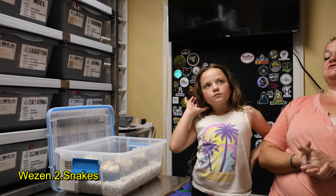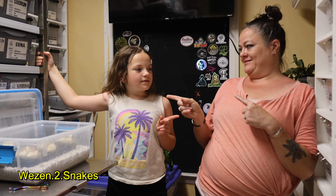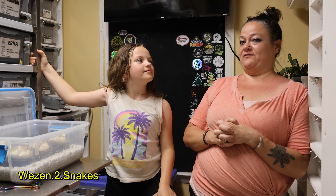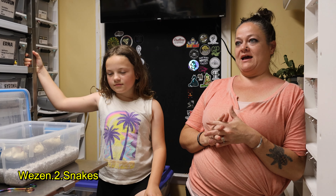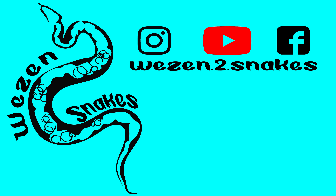Thank you for watching. Don't forget to like, share, and subscribe — and hit the bell so you get notified whenever we upload our next video. We appreciate you guys watching, and as Michael will say: we'll see you next time! Bye!